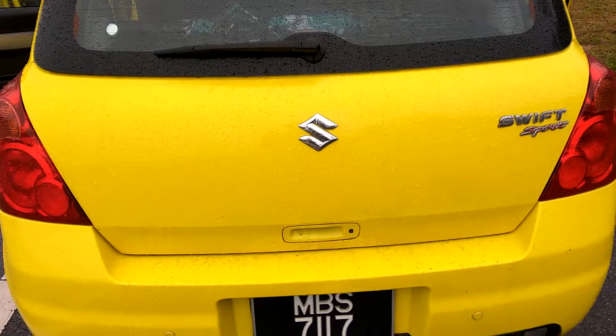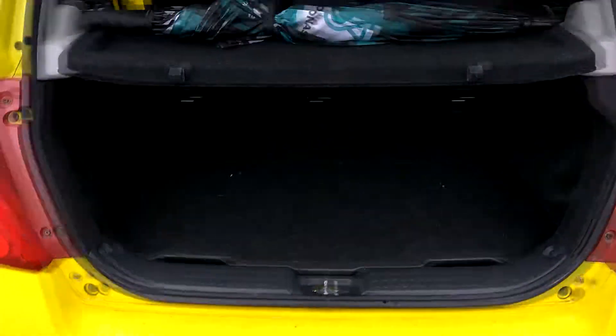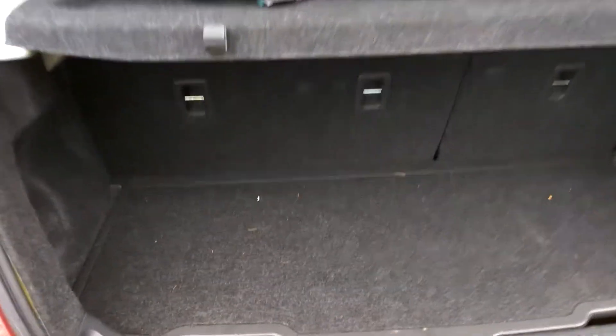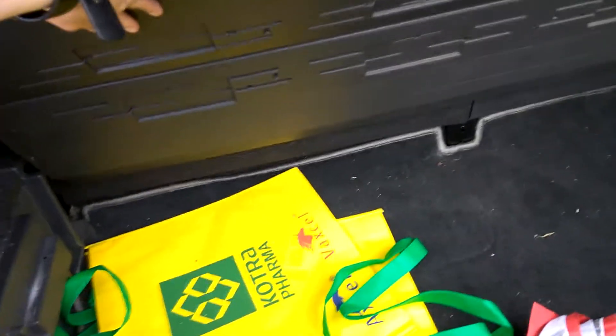Now we talk about the boot of the car. The trunk design is actually very smart. It has limited trunk space at first, but once you open this thing, you've got tons of trunk space. This section is actually used for managing your trunk storage compartment.